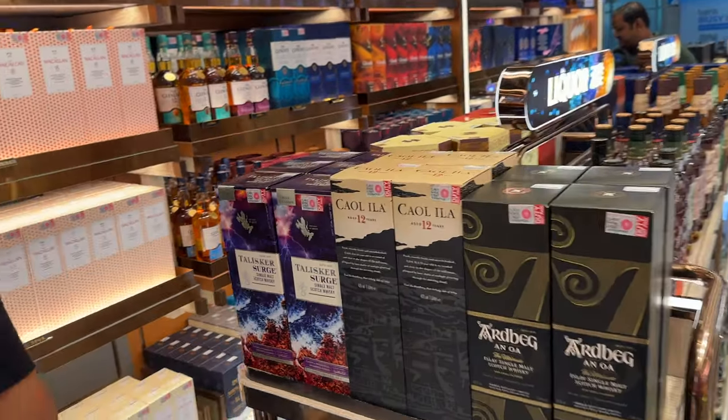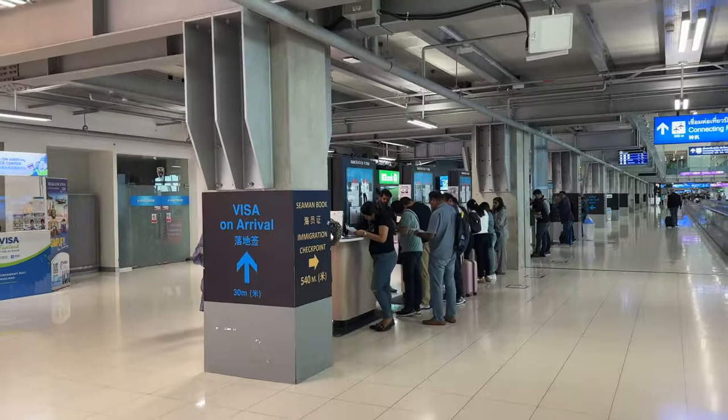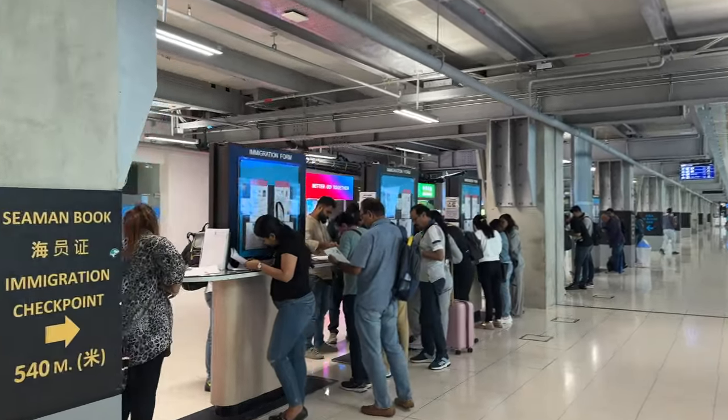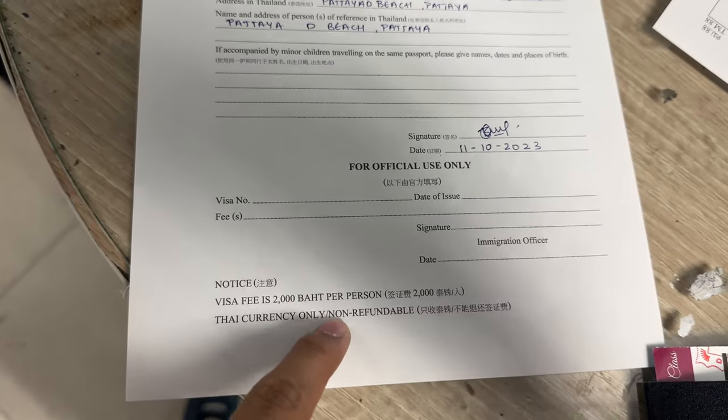We have landed in Thailand. There is immigration and visa now, so I'll tell you the whole process. As soon as you land, if you are coming through visa on arrival, you'll have to come to this area and start filling up your form. This is how the form looks — it's 2000 baht per person.